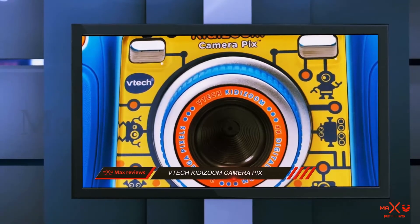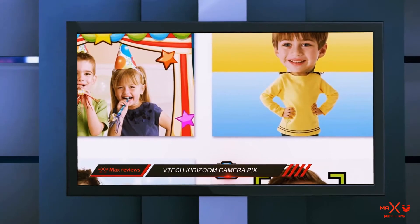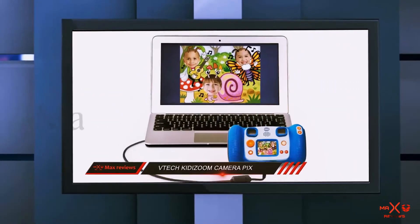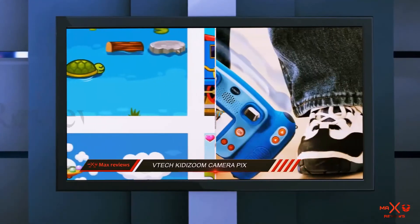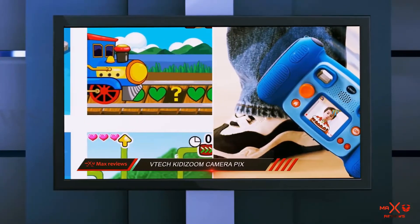Furthermore, there is a selfie self-detecting auto-capture feature which helps toddlers with their camera beginnings. The option to download and upload to the computer is a great feature and will get them thinking about the editing process, which could be assisted by an adult. And maybe when reviewing your child's photos you'll realize there's a Steve McCurry in the making.